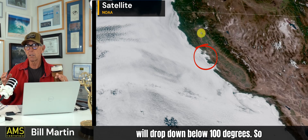Redding today is going to go 106 degrees. Redding tomorrow will drop down below 100 degrees, so temperatures slightly cooler than they have been.